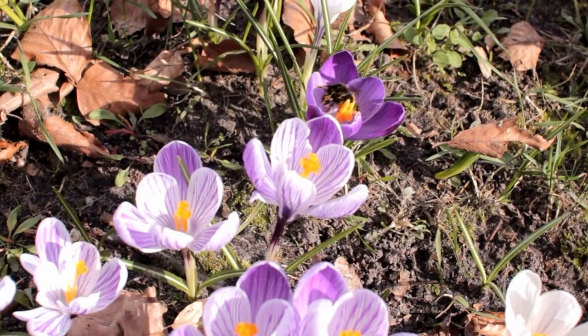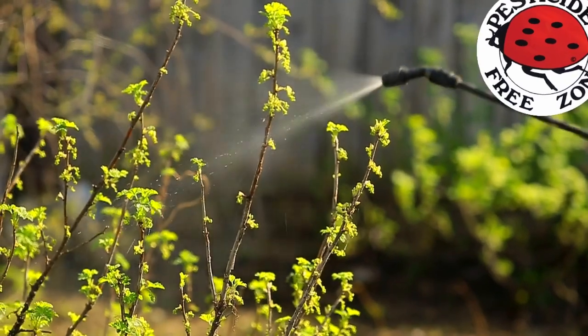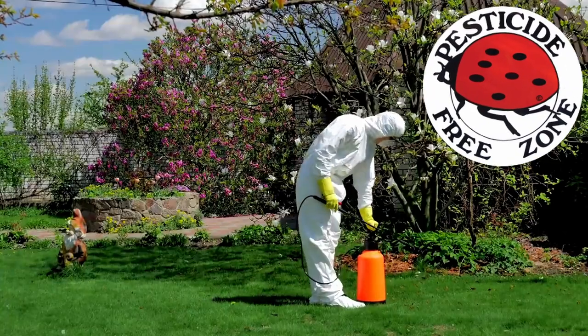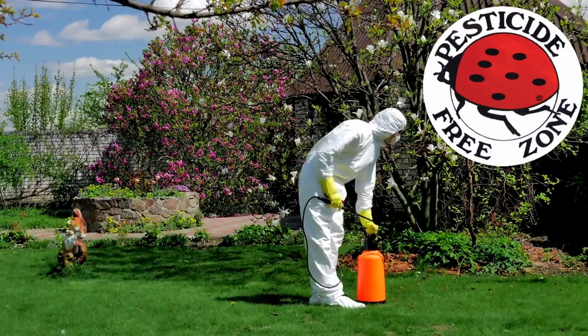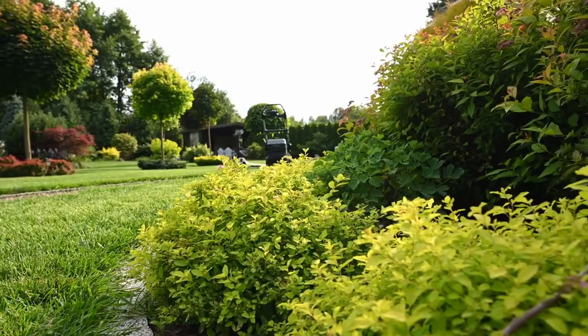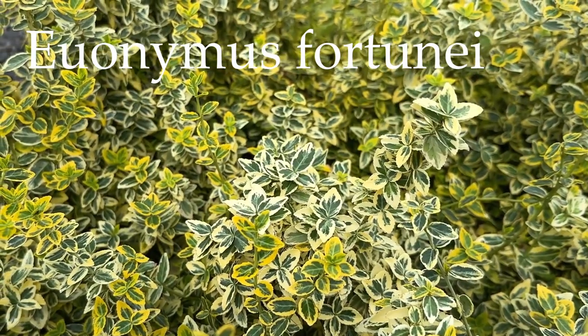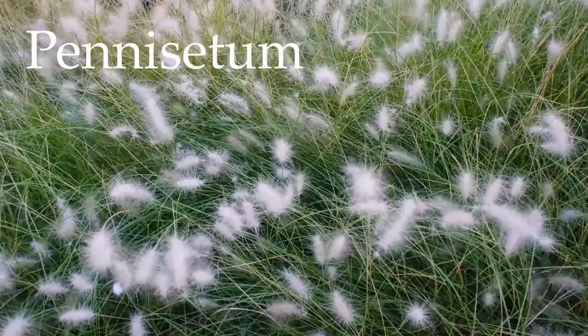Consider planting some early blooming flowers to welcome them in spring. Secondly, minimize the use of chemical pesticides — those harsh chemicals might deter them from making your garden their home. Finally, a cozy shelter never hurt anyone! Ladybugs appreciate a good hiding spot during hot afternoons or rainy days. Integrate small shrubs or ornamental grasses to offer them refuge.